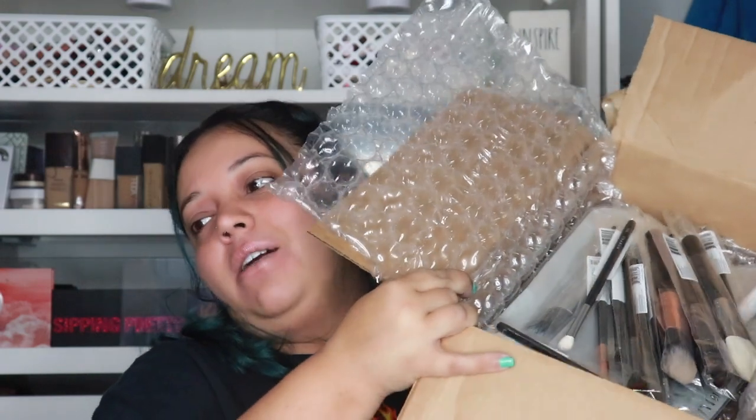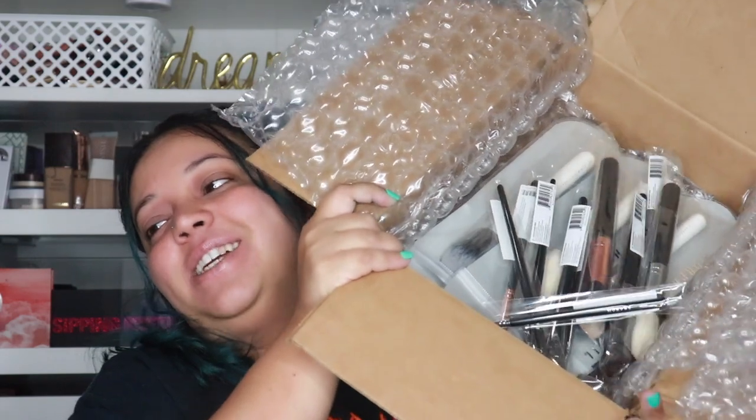I have a package from Morphe, a package from Dragon Beauty, and a TJ Maxx bag. We're going into Morphe first — this started my buying downfall, if you will. Morphe had a humongous brush sale — 40% off — and I bought like 20 brushes. Y'all know I had to.